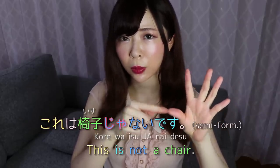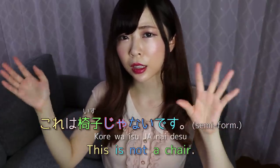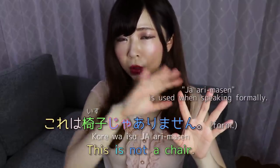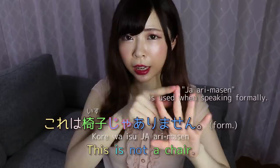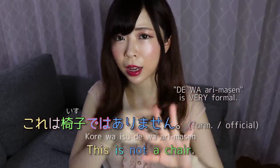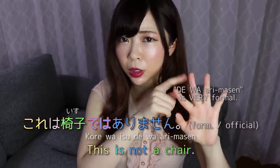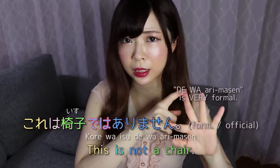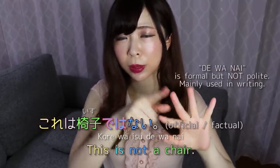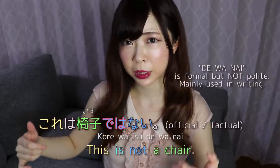Ja nai desu is more like when you're talking to a senpai — someone older than you but with a close-ish relationship. Ja arimasen might be preferred if you're talking to someone who's older and not really friendly. You can also say de wa arimasen — so kore wa isu de wa arimasen — but that sounds a lot more formal, so you probably won't hear this much in speech, but you might see it in writing.